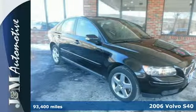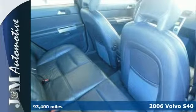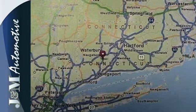Here's a 2006 Volvo S40. The 2006 S40 is loaded with standard features including air conditioning, power heated mirrors, exterior mirror mounted turn signals and cruise control.